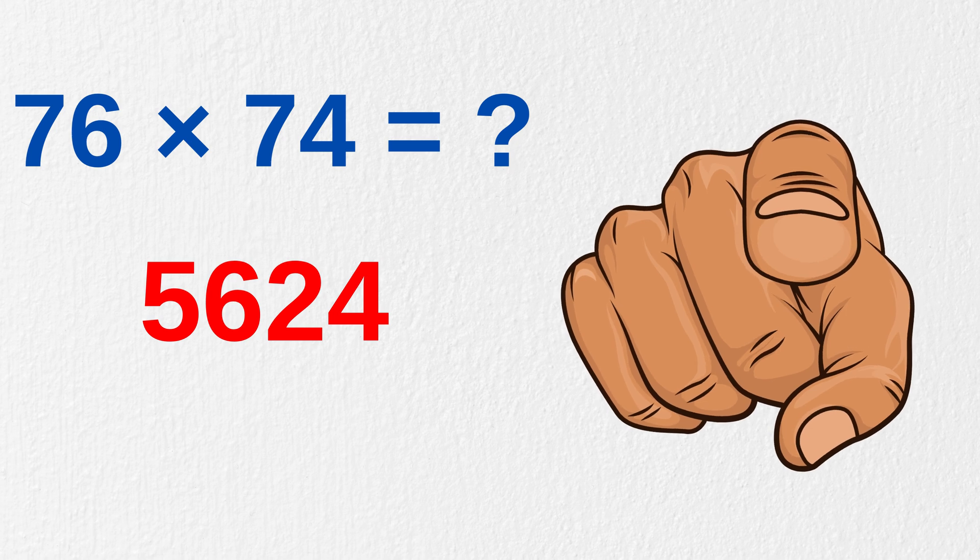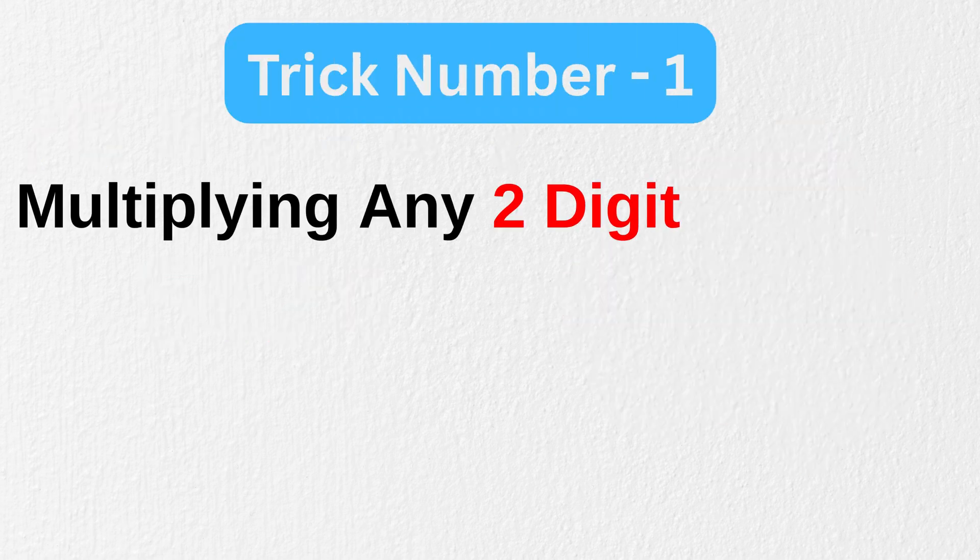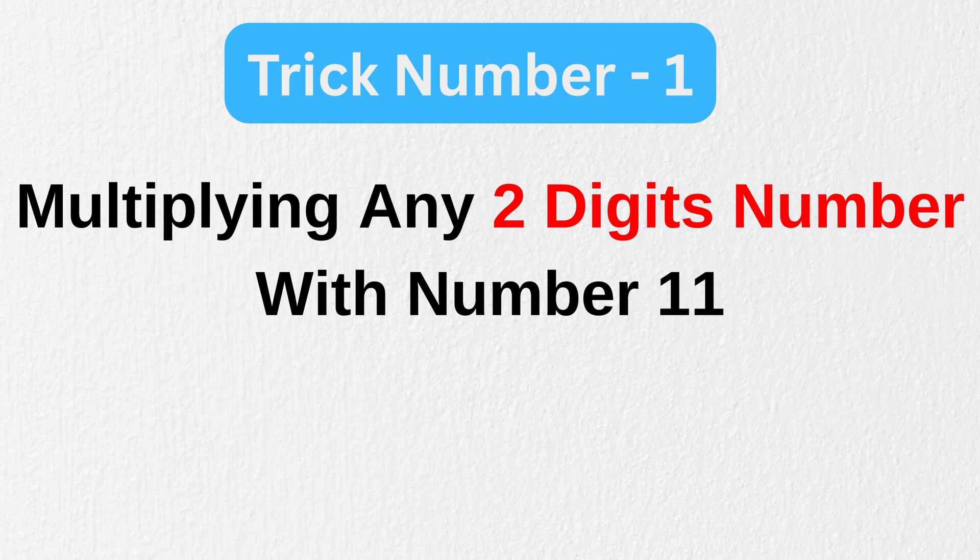All right, are you ready? Let's start with something very basic first — that is multiplying any two-digit number with 11.